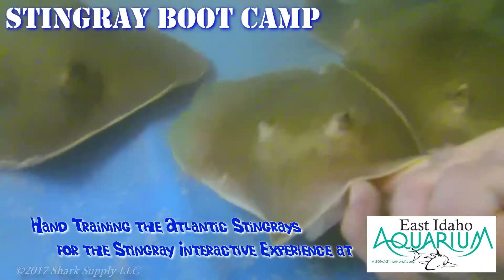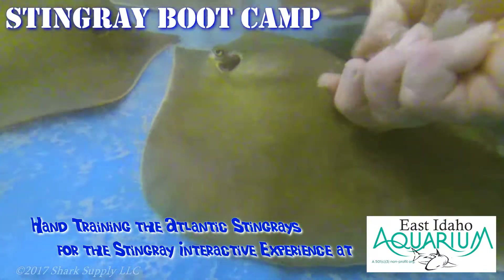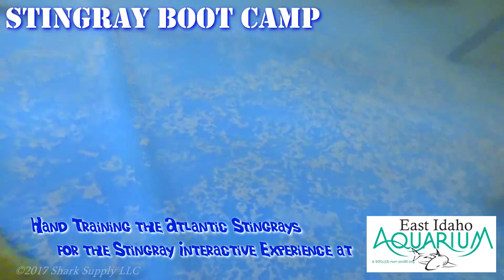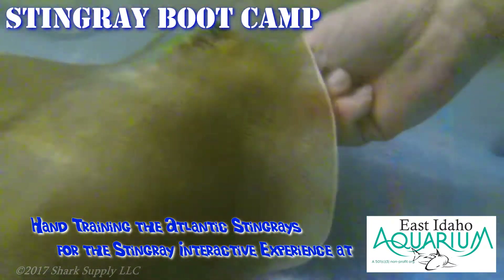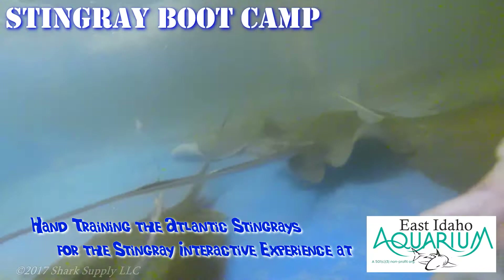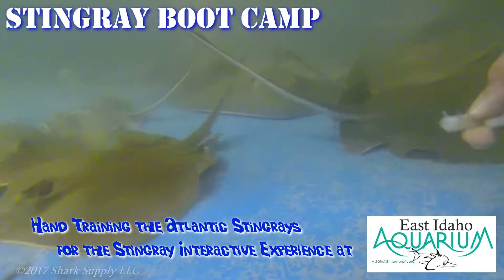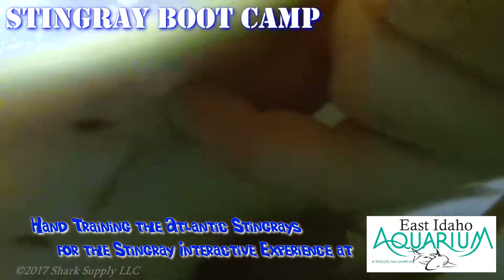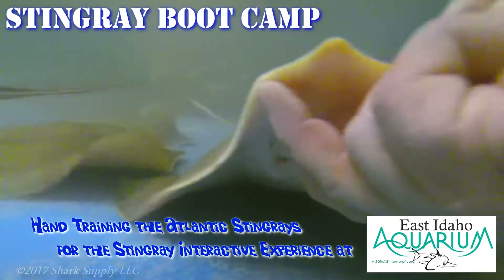Here you can see one of the distinct plushers we have at Shark Supply, and we get to spend a lot of time hands-on. We don't simply just throw some food in a tank and hope for the best. In this video, you can see we're training the Atlantic Stingrays for the East Idaho Aquarium's interactive experience, feeding directly from our hands. It's a lot of fun. You're never going to forget the first time that you hand-feed these cool stingrays.